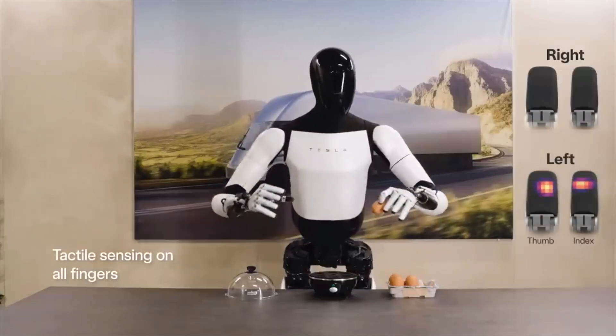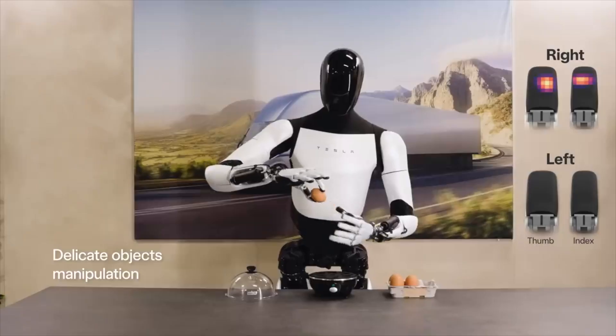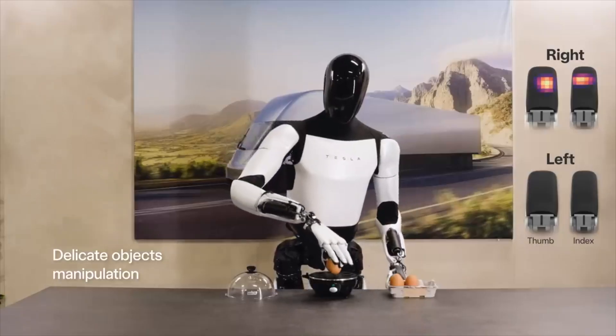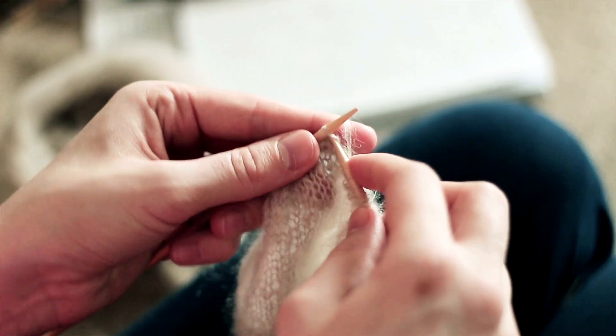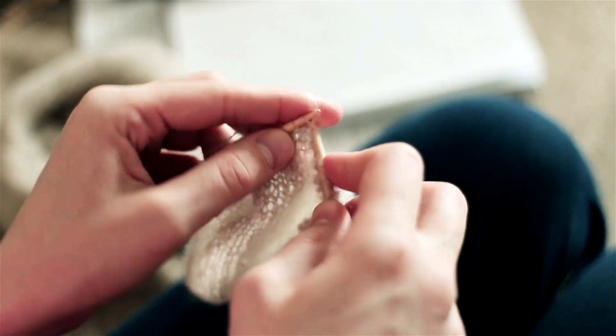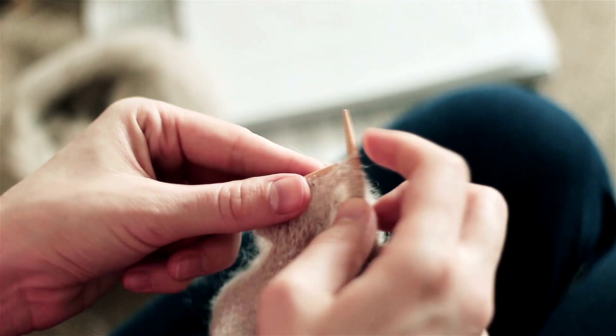When you talk about robot fingers you always think of them as very clunky, very unstable, and now Optimus could be picking up eggs with ease while breaking them. Musk even says that he wants Optimus to start knitting clothes and other stuff in the near future — which is probably this year when he says near future.